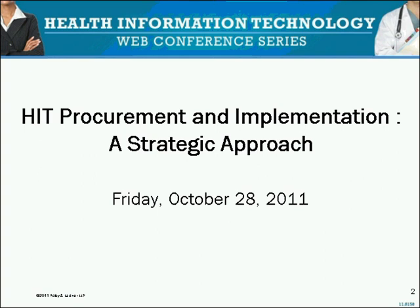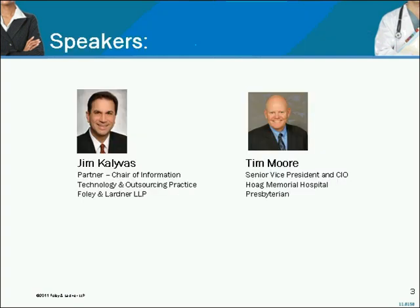Good morning — or for those of you in the East, good afternoon — and welcome to the first segment of Foley and Lardner's four-part health information technology series. Today's program is called Health Information Technology Procurement and Implementation: A Strategic Approach, and we have two great, very experienced speakers to lead us through this topic.